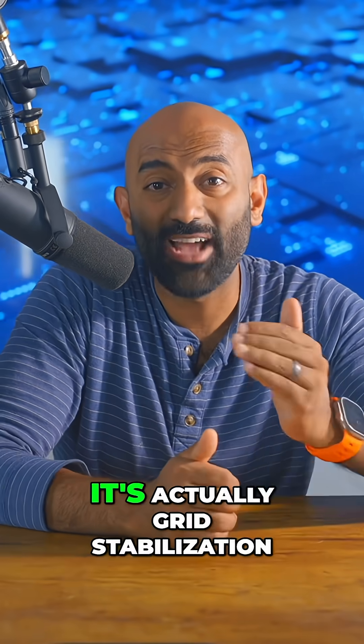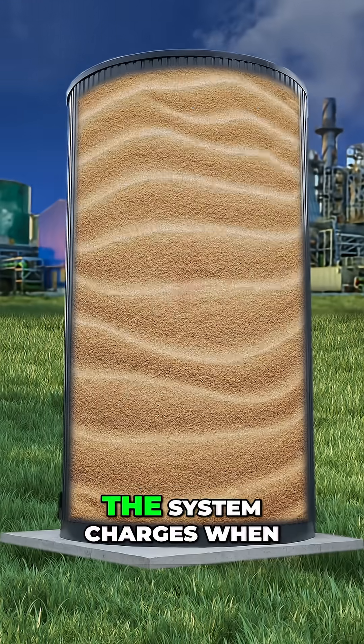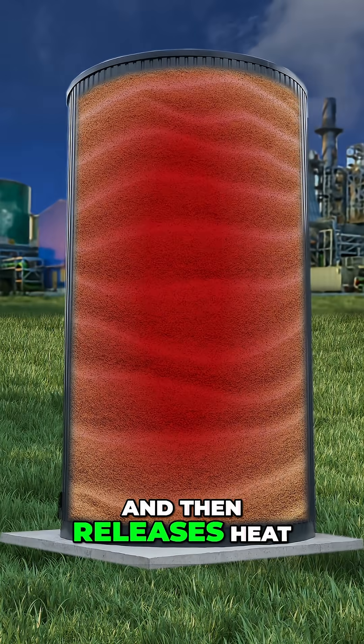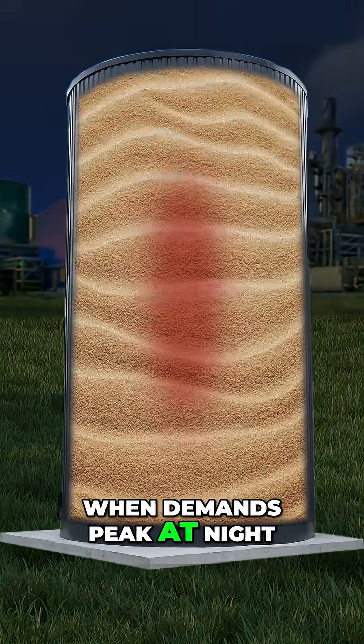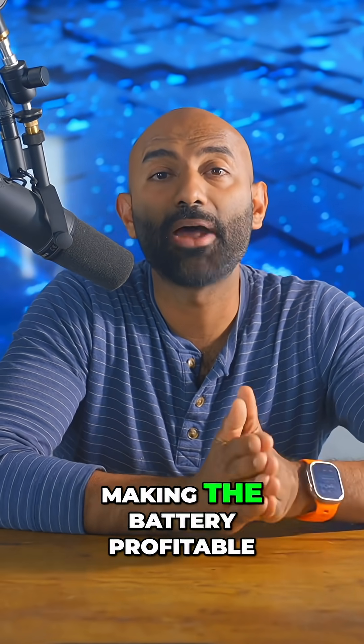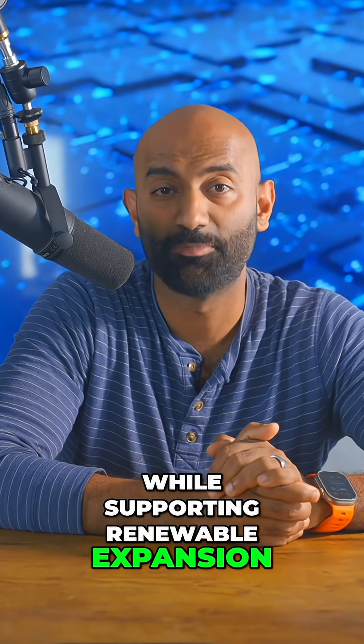This isn't just storage — it's actually grid stabilization. The system charges when electricity is cheap and abundant, like during the day, and then releases heat when demand peaks at night. AI optimization algorithms determine the best moments to buy and sell energy, making the battery profitable while supporting renewable expansion.